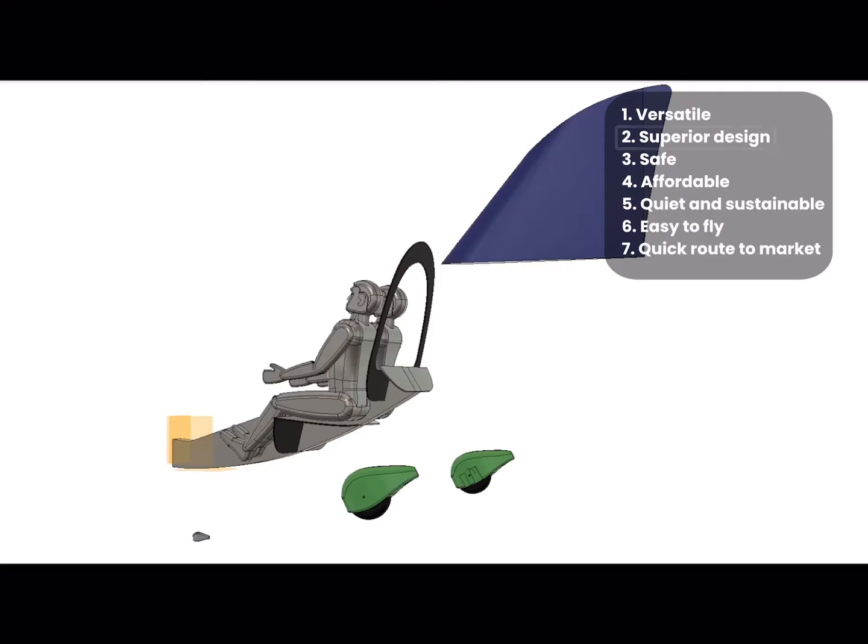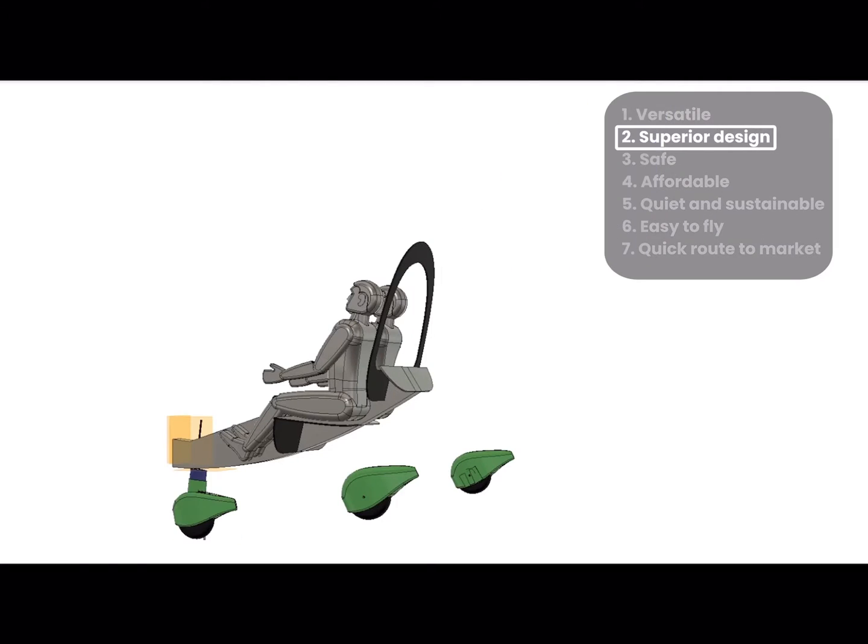It's a truly personal aircraft — it is your flying car. It gets you from your own house, your own garden, to the party at your friend's house, without a train station, without a traffic jam, without any obstacles.